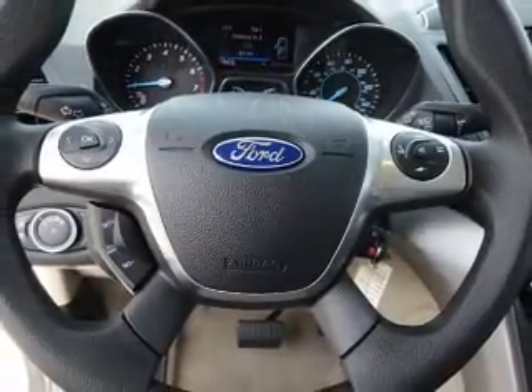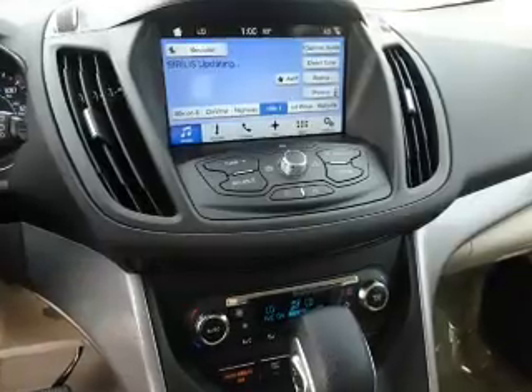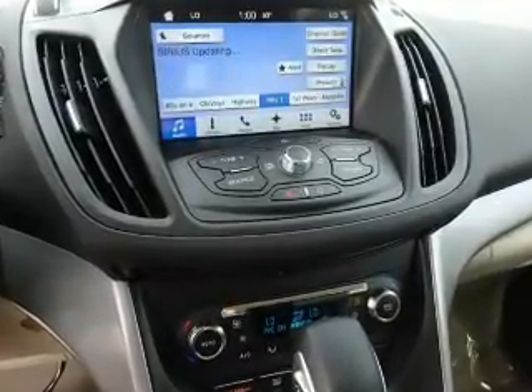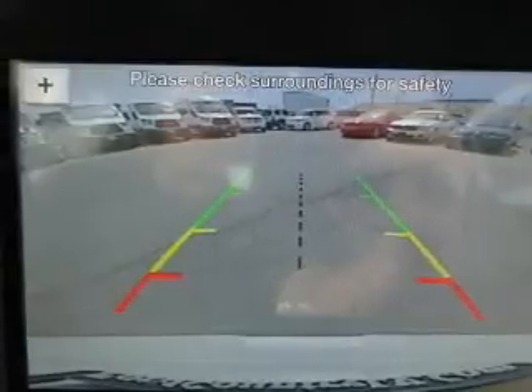Inside you'll find Bluetooth connectivity, Ford Sync voice activation, Sirius XM satellite radio, steering wheel controls, a premium sound system, dual temperature controls, a backup camera, front airbags, parking sensors, and an adjustable tilt steering wheel. Great quality at a great price.